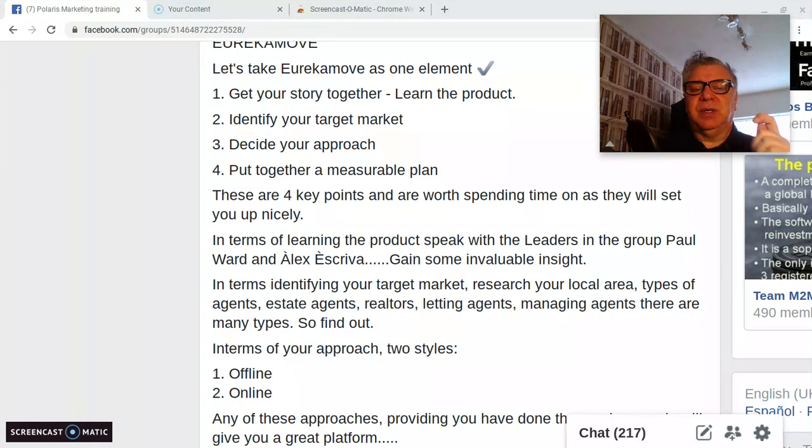Taking the first point — in terms of learning the product, speak with the leaders in the group, Paul Ward and Alexis Escriver. Gain some valuable insight. These guys are setting this up, they've got a vision and a way of doing things. Tap into that knowledge and expertise. They'll also be interested to hear what you're doing and how you're going to do it. Together you can learn that product very, very well.